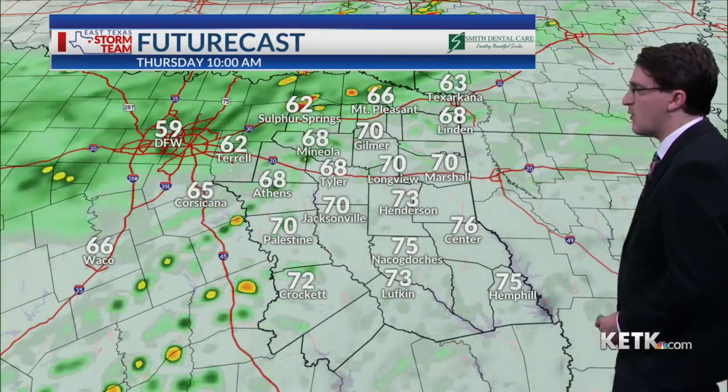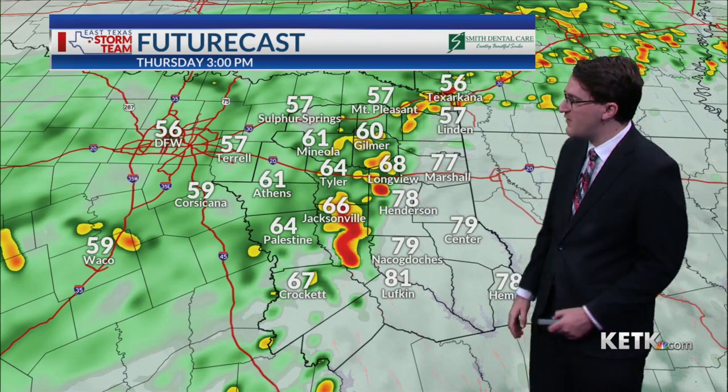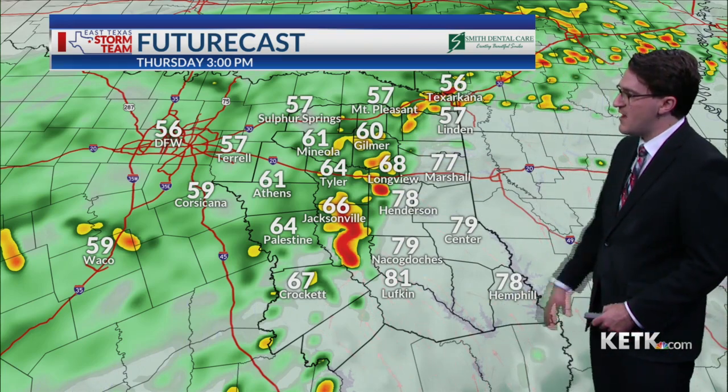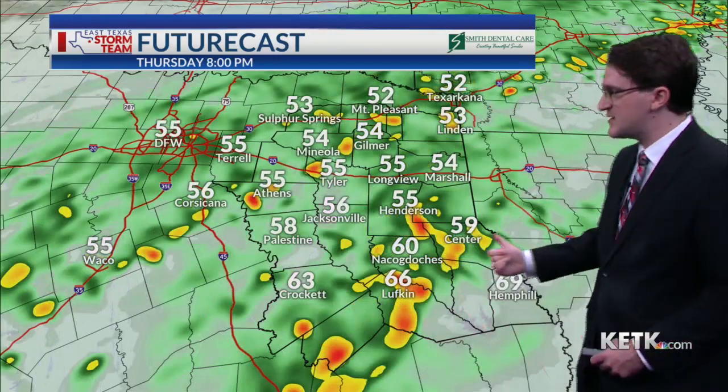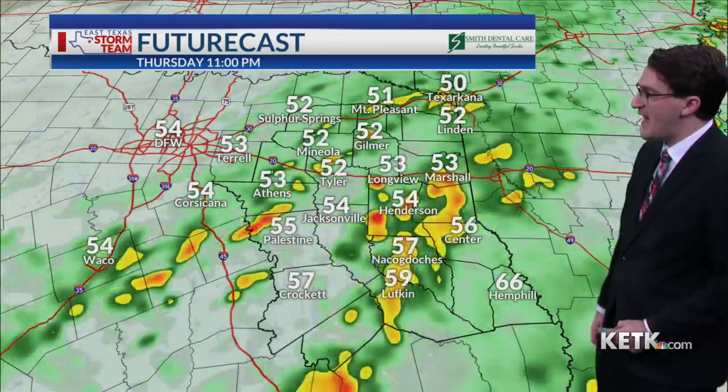Here's what future cast has going forward. We'll see those showers and storms really fire up between about 11 and 12 this morning, and then by 3 p.m. we're seeing some widespread showers and thunderstorms. Deep east Texas eventually gets in on the mix this evening and into the overnight hours.